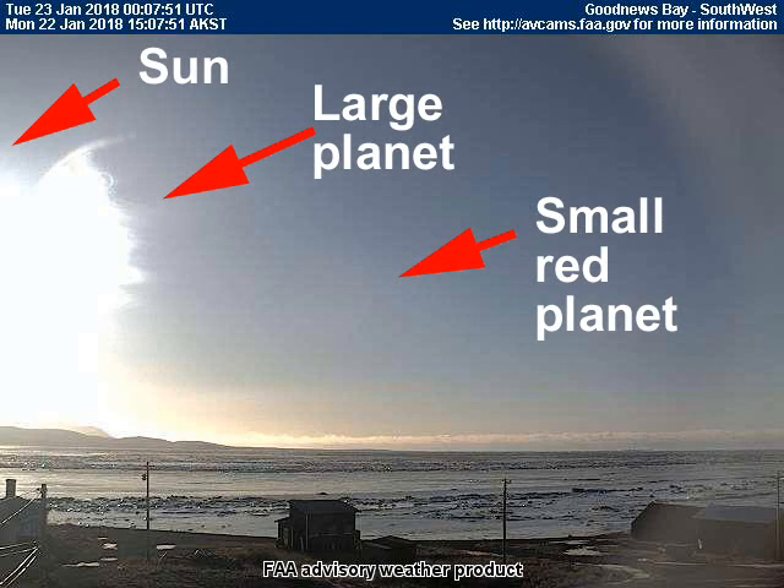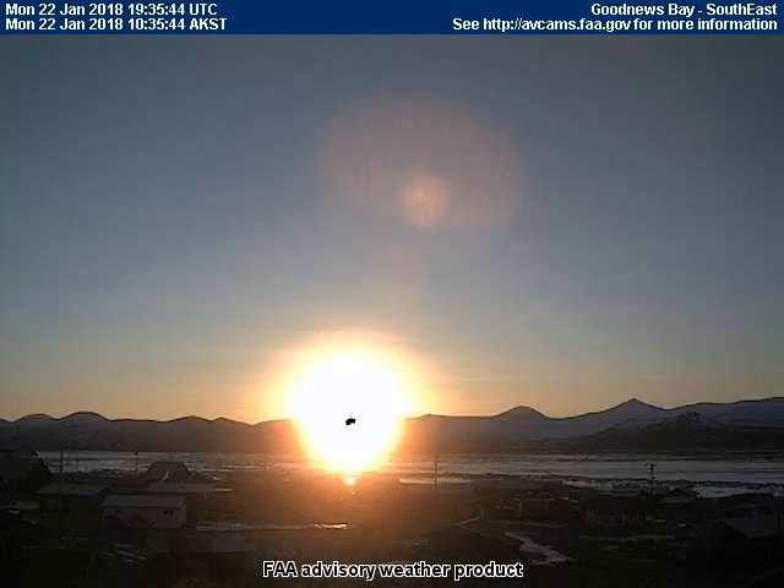Good afternoon, this is Universal News Media. It is January 22nd, 2018. Today, residents of Good News Bay, Alaska were treated to an exciting view of a double solar eclipse this afternoon. The entire incident was recorded by the southeast-facing unmanned Federal Aviation weather cam located in Good News Bay. Let's get right into the video.